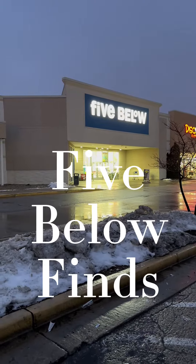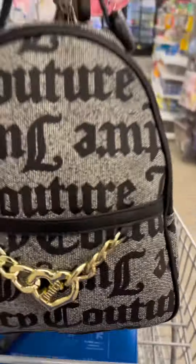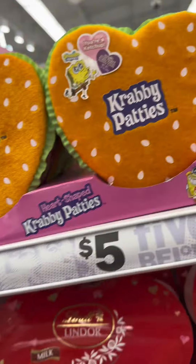Five Below finds — let's go to Five Below! I must admit I do not really shop at Five Below; I've been here a couple of times. Me and my Juicy are in tow and ready to see what they've got in here. I had to switch to one of the pushing carts.